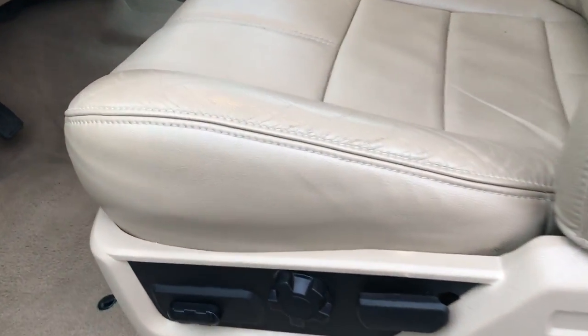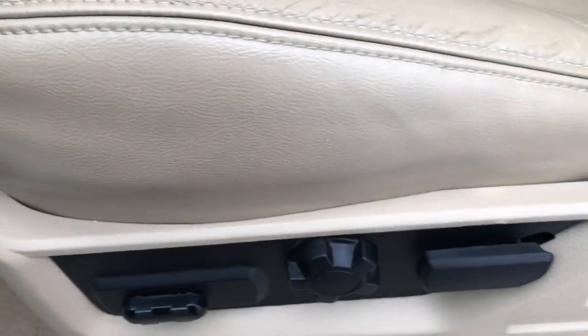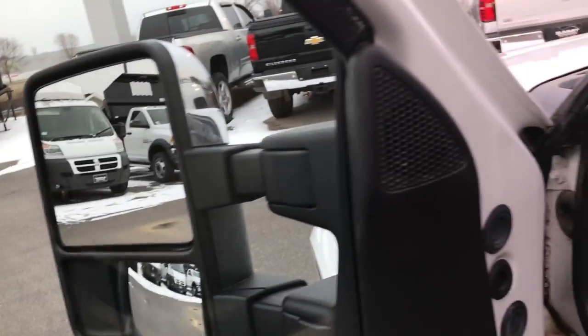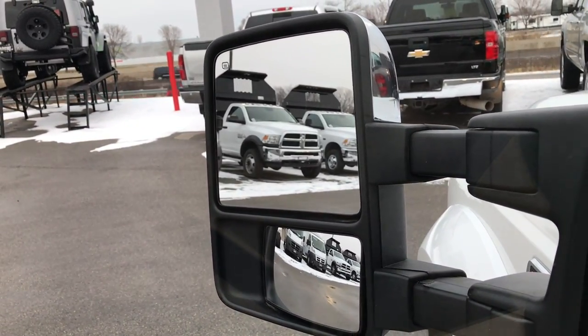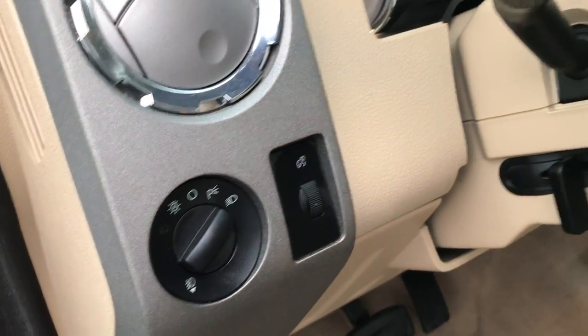Inside, the Lariat package gives you tan leather seats. There are no rips or tears in these seats — both front seats are power and heated, and in very nice condition. Factory floor mats throughout, and carpeting is nice and clean underneath. There is a memory driver seat. The power scope mirrors power fold in and also power telescope out. Power windows, power locks, and power mirrors. This one has auto headlamps.